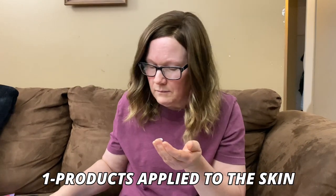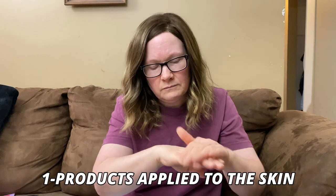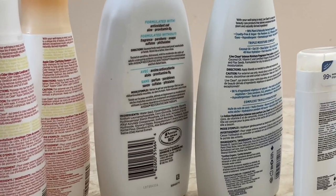After we talk about those, I'll let you know some of the things that you can do to try and avoid these items moving forward. The first involves products applied to and absorbed through the skin. These include shampoo, conditioner,